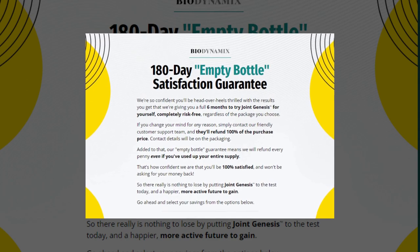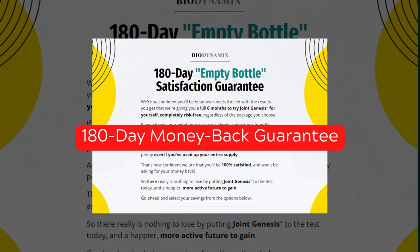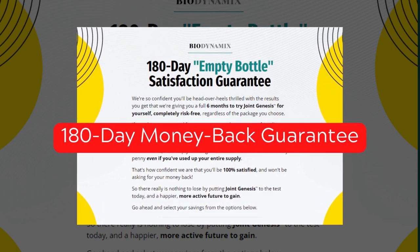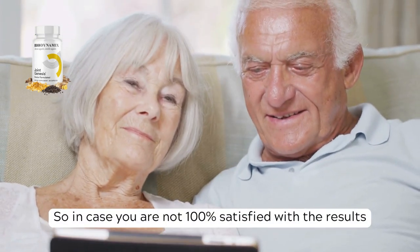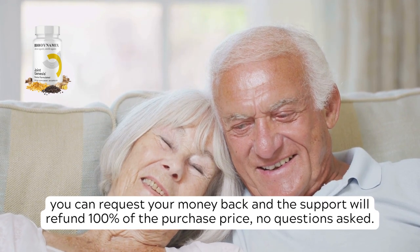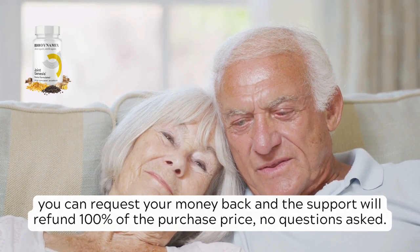Another important caveat is that the manufacturer of Joint Genesis offers a 180-day guarantee so that you can actually test the product and see the results on your body. In case you are not 100% satisfied with the results, you can request your money back and the support will refund 100% of the purchase price, no questions asked.